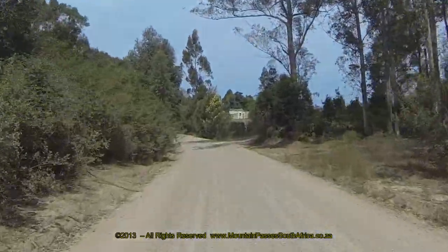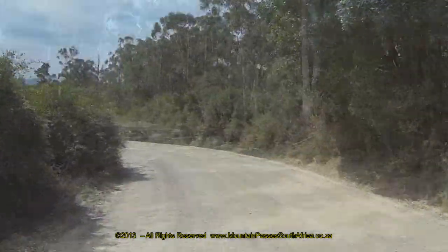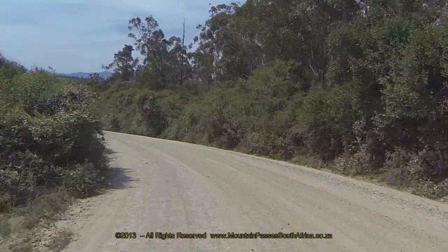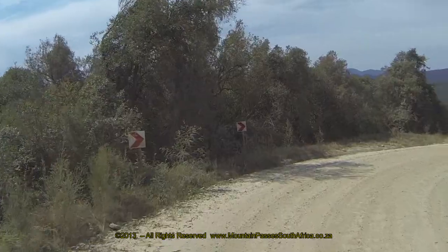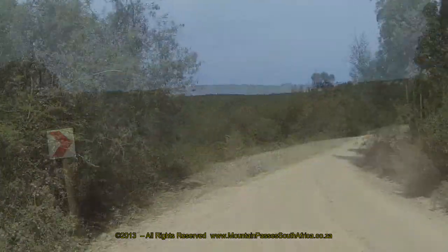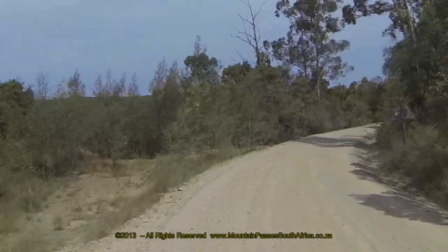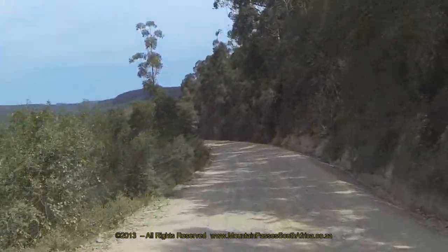Master pass builder Thomas Bain was responsible for building this complex pass. This was his second pass of the route as he had commenced work from the Neisner end. Bain did a magnificent job considering the rudimentary tools at his disposal, and this road, other than the bridge, has remained unaltered for almost 150 years.